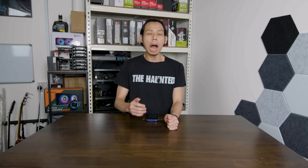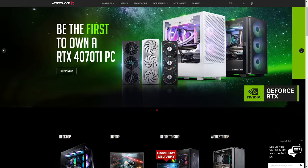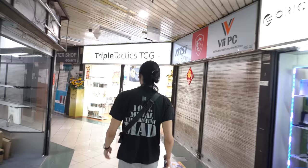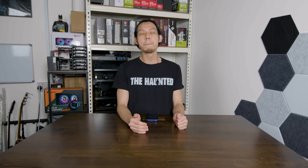I'll be giving a budget of $1,000 to brands like Mansa PC, Aftershock, Invader, Dreamcore, Dynacore, even Lazada, Shopee, and Amazon.sg. Then I'll be going down to Sim Lim Square to find the best PC I can get for $1,000.